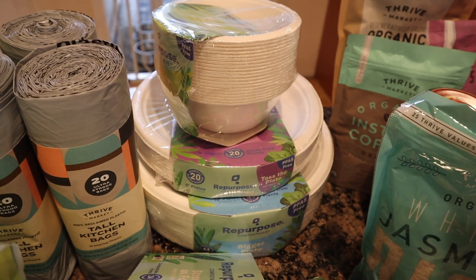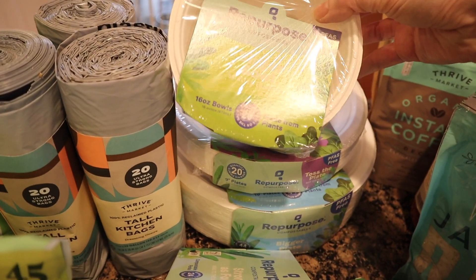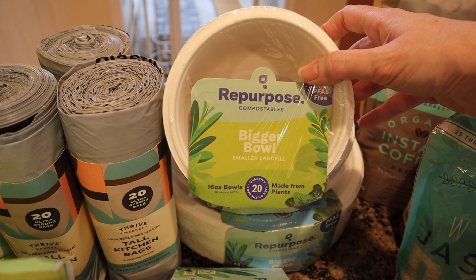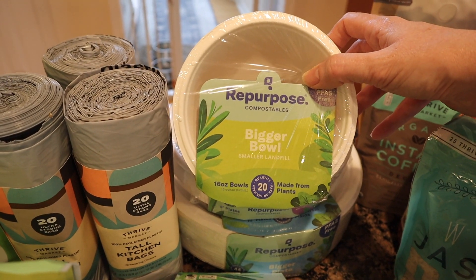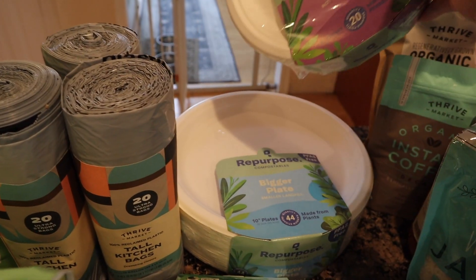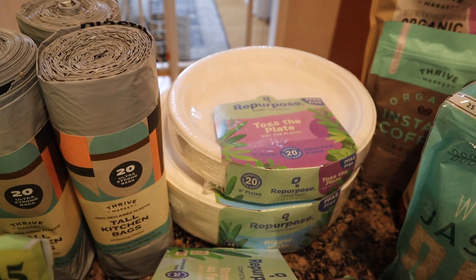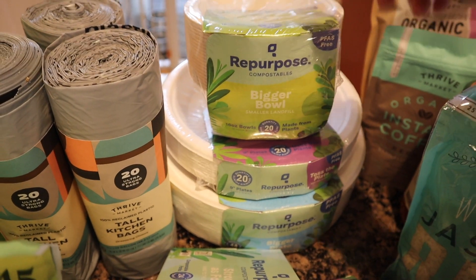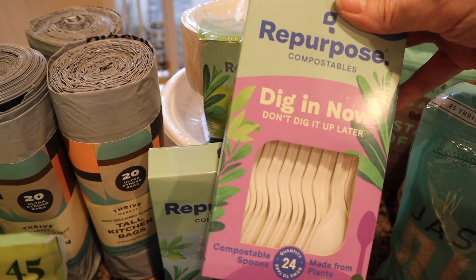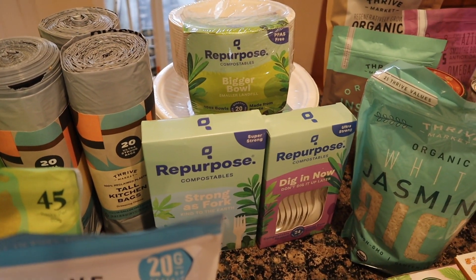Paul is having his third birthday combined with his sister's first birthday coming up with friends and family, so I wanted to restock on this brand Repurpose — they make compostable bowls, cups, and all sorts of things. I got 20 sixteen-ounce bowls, 20 nine-inch plates, and 44 ten-inch larger heavy duty plates. They all compost with no plastic. Same brand — I got 24 forks and 24 spoons. I didn't need any knives; they have a multi-tool set but I just got the individuals.